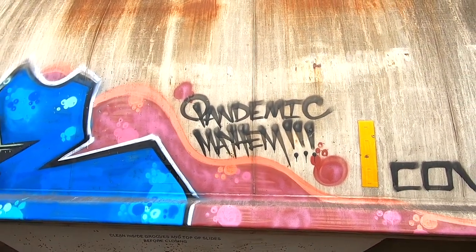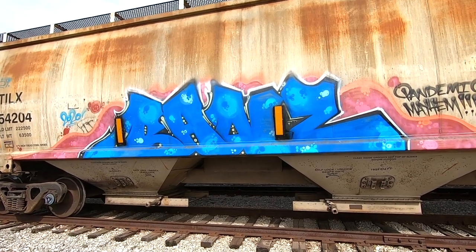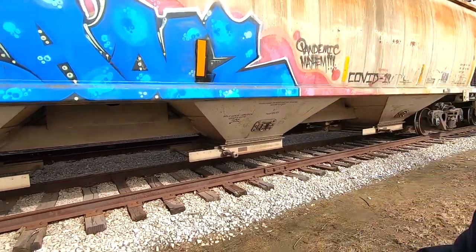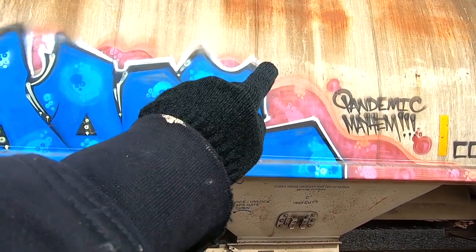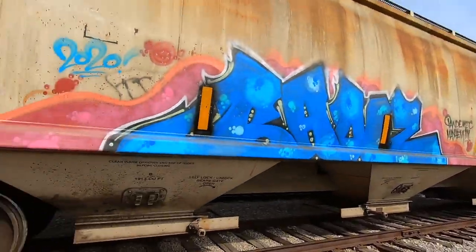Look at that beautiful hand style there. We've got a Bonz piece from Bonzo, his full tag, 2020. Bonzo has been in our episodes before and he's always got these great color schemes — a super high value blue that works really well with the black outline. Something he's done here that I want to point out is the white outline around the letters, which really separates the piece from the pink background. That alone makes the piece stand out — it's little things like that you can pick up by coming out here and getting to know this freight scene.